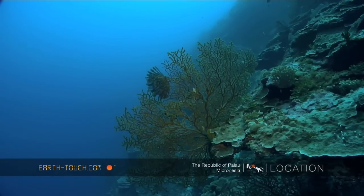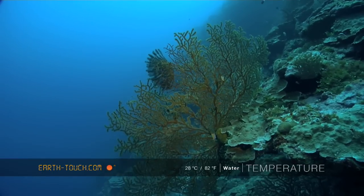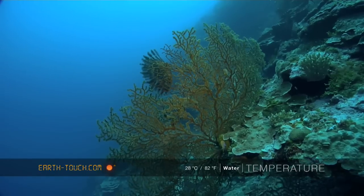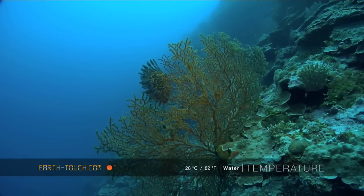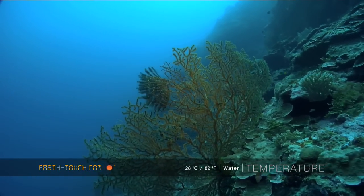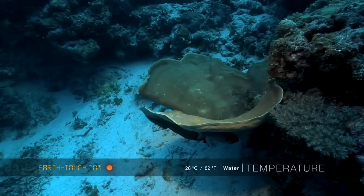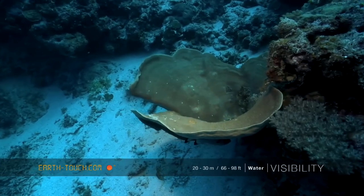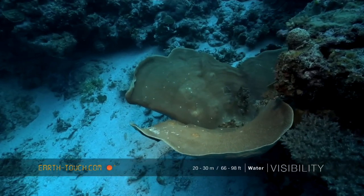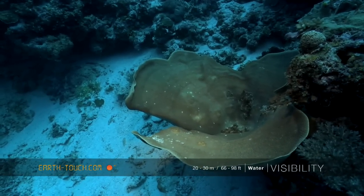It's animals and plants like this that really draw you down to these depths — big sea fans, lovely big gorgonians that you find here, and lots of turbanic corals as well that you find on all the little ledges here.